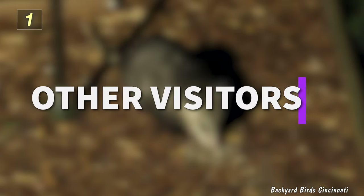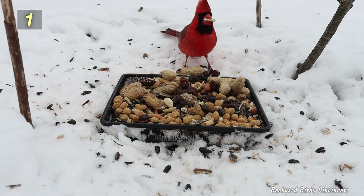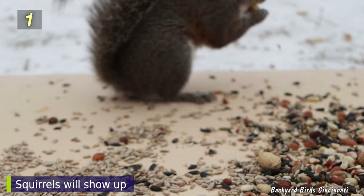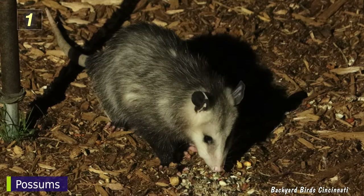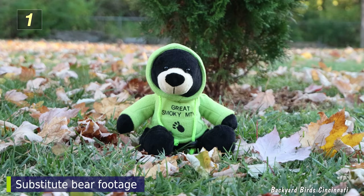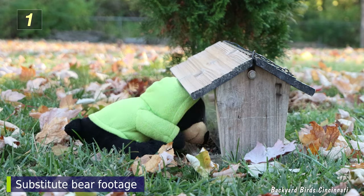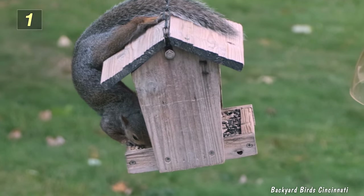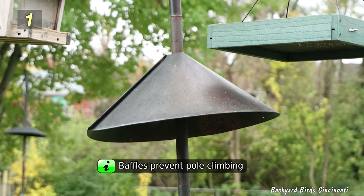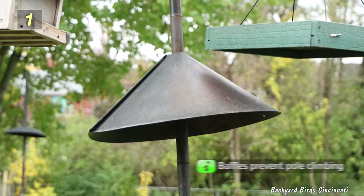Number 1: Other Visitors. If you have feeders on the ground, or even just lots of spilled seed, you'll start to see more squirrels show up. And beyond that, other visitors might appear, such as possums, raccoons, rodents, deer, and even bears if they live in your area. There's nothing you can do about bears except bringing your feeders inside. Squirrels, possums, and raccoons can be prevented from climbing poles by installing baffles — these are cone-shaped and will tip, making it difficult for animals to get a good hold.